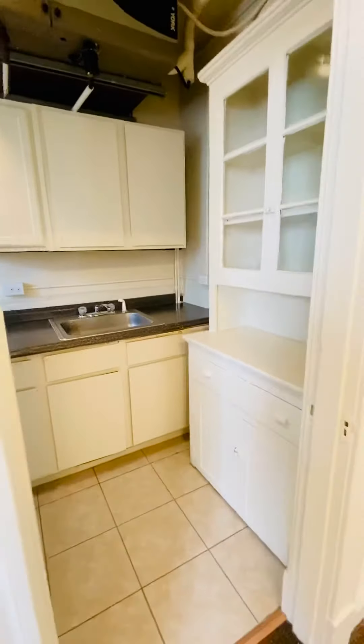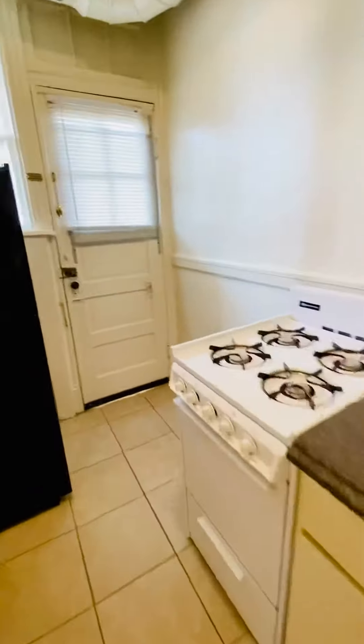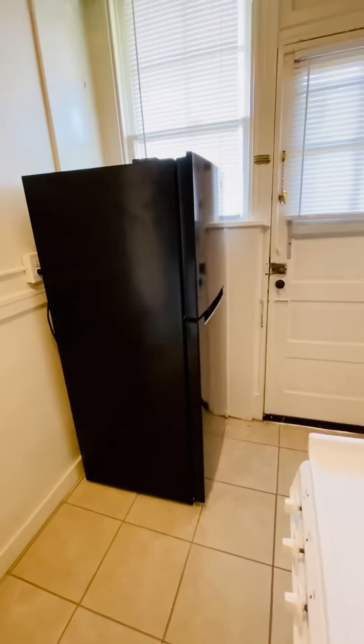The kitchen here — gas stove, new ceramic tile flooring, refrigerator.